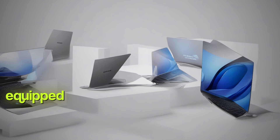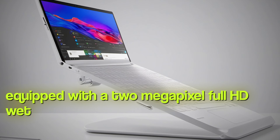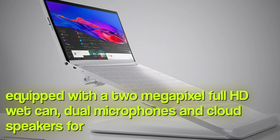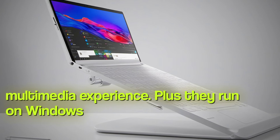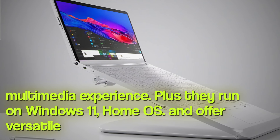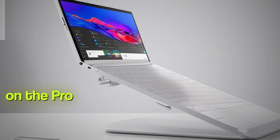All of these laptops come equipped with a 2-megapixel Full HD webcam, dual microphones, and quad speakers for a great multimedia experience. Plus, they run on Windows 11 Home OS and offer versatile 360-degree hinges on the Pro 360 models.